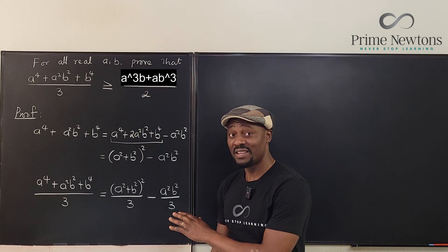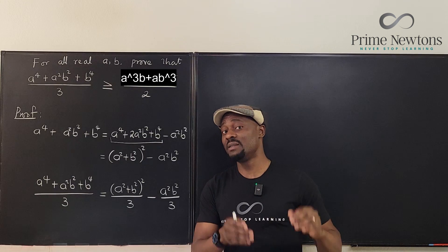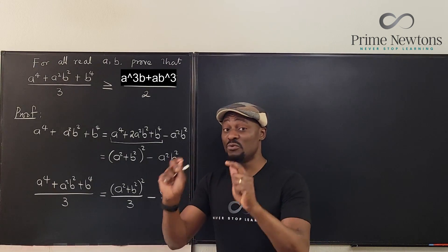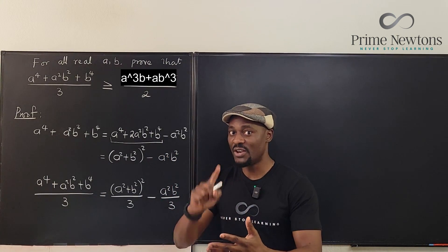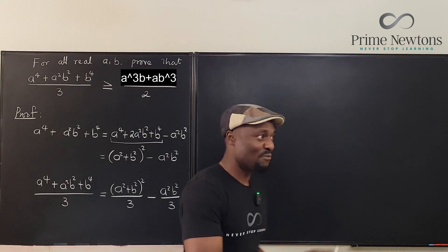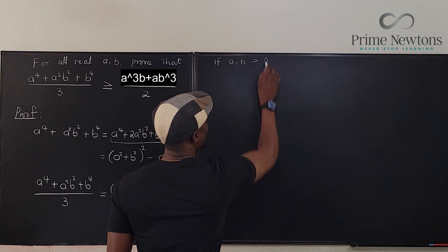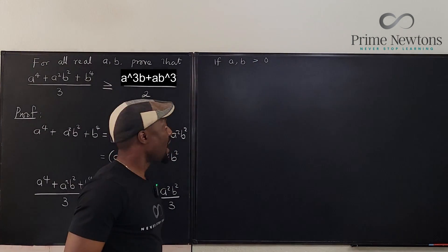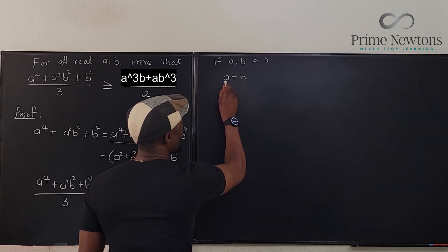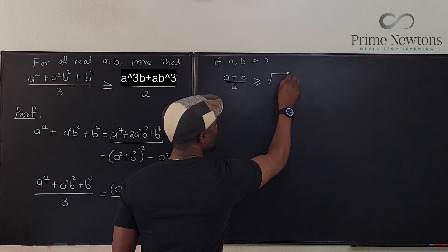There is a theorem we're going to use here, which is the Arithmetic Mean–Geometric Mean (AM-GM) inequality. It states that for any set of positive real numbers, the arithmetic mean is always greater than or equal to the geometric mean. For positive a and b, this means (a + b) / 2 ≥ √(ab).